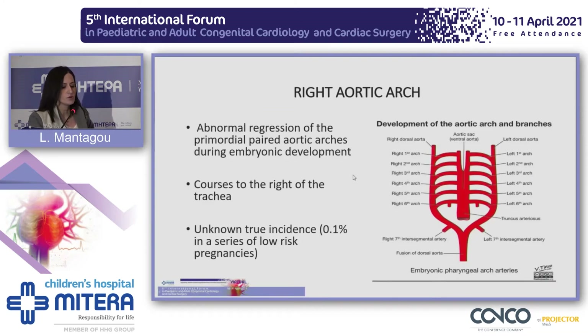In the early embryo, six paired aortic arches are formed to connect the truncus arteriosus of the embryonic heart to the paired dorsal aortas, which fuse to form the descending aorta. Abnormal regression of the primordial paired arches leads to the formation of a right aortic arch, which courses to the right of the trachea, in contrast to the normal left aortic arch. The incidence in the general population is unknown, but it has been estimated to be 0.1% in a series of low-risk pregnancies.